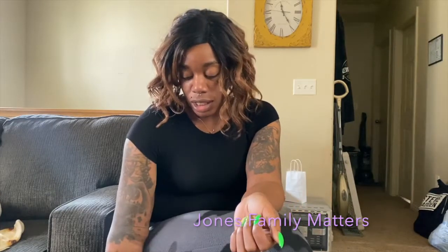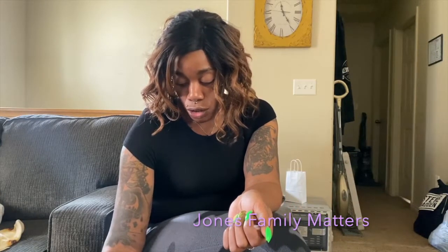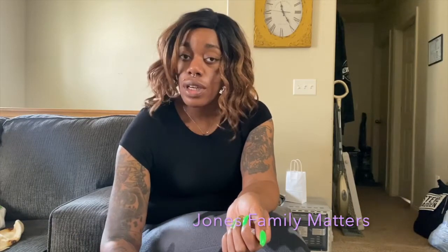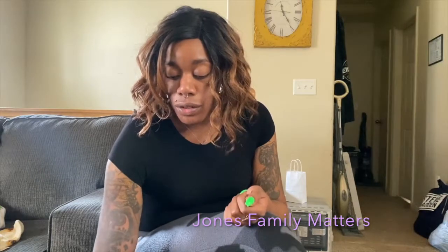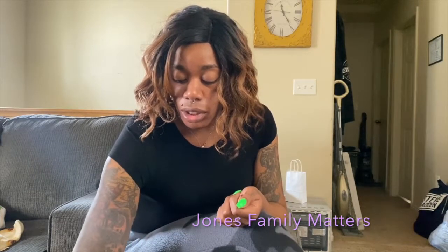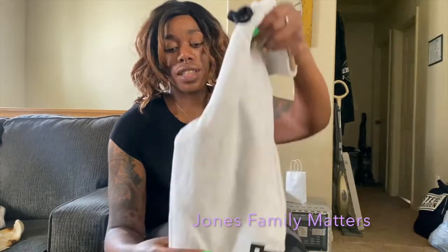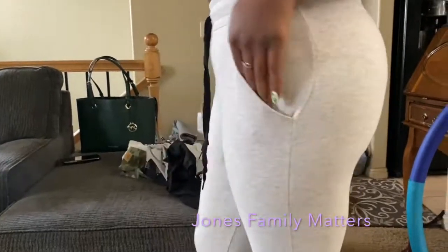This weekend I went into Victoria's Secret and I spent $251.82. I got a few different bottoms, so I'm going to jump into this and show you guys what I got. The first thing are these gray joggers that say Pink down the leg.